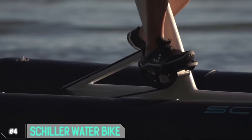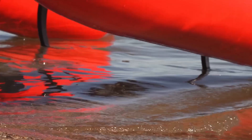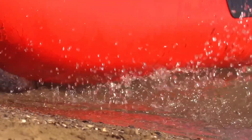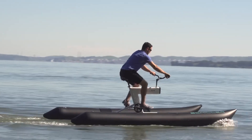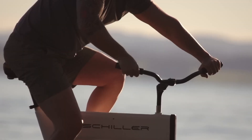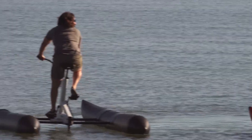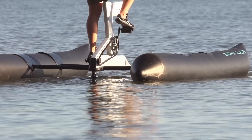Number 4: Schiller Water Bike. Imagine combining the best of cycling and the tranquility of a peaceful lake — that's exactly what the Schiller Water Bike delivers. Its sleek design and intuitive controls make it accessible for riders of all skill levels. The Schiller Water Bike allows you to cruise through the water at a pace that suits you, whether you're in it for a leisurely ride or a heart-pounding workout.